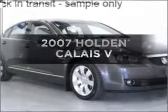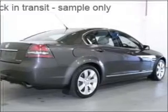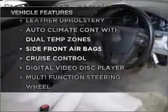In the market for a 2007 Holden Calais? This is the vehicle you've been looking for. Enjoy these notable features that are included in this ride.